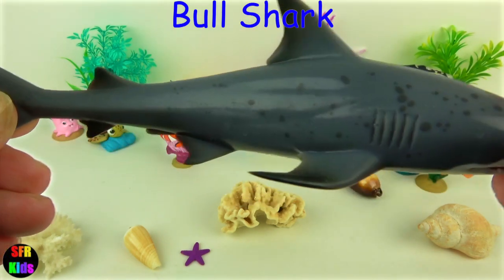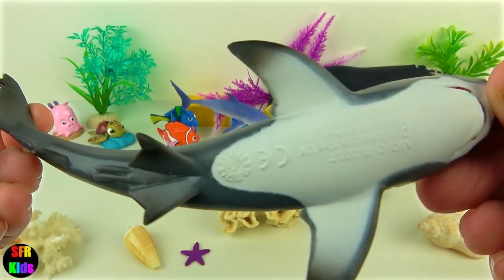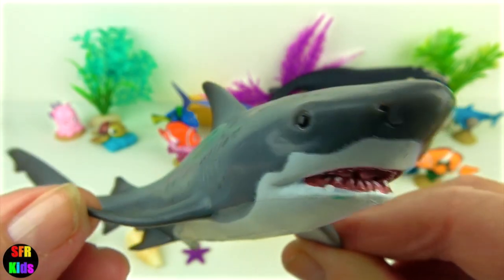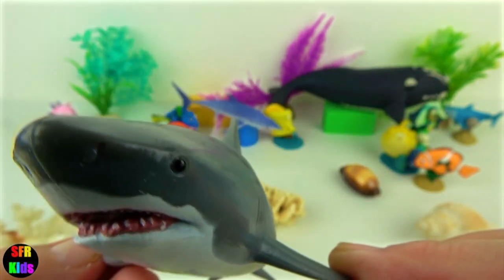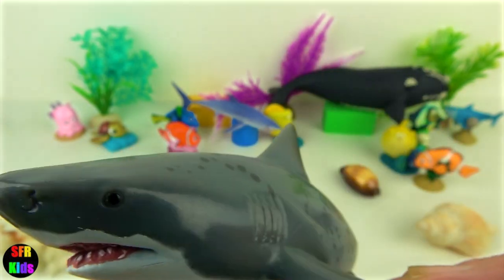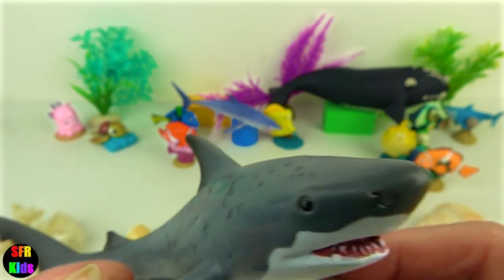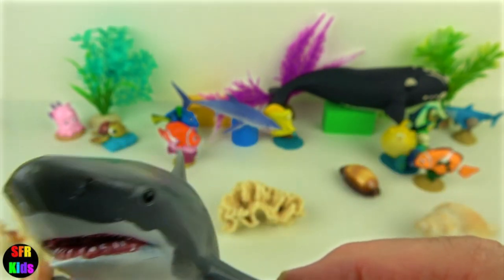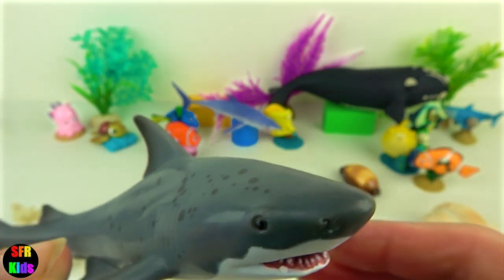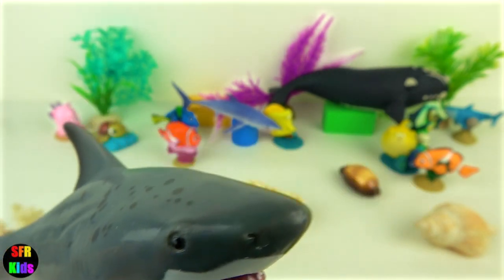Bull shark. Bull sharks are aggressive and live in the shallow warm waters of all the world's oceans. The good thing is they are able to live in seawater and freshwater. The bull shark, great white shark and tiger sharks are the three species most likely to attack humans. Bull sharks get their name from their short blunt snout as well as headbutting their prey before attacking it.